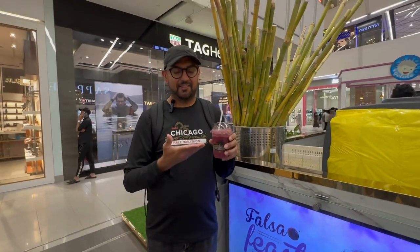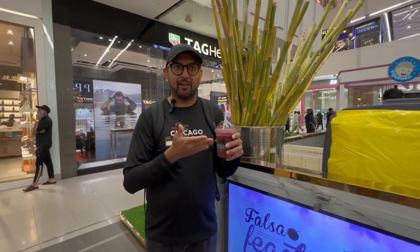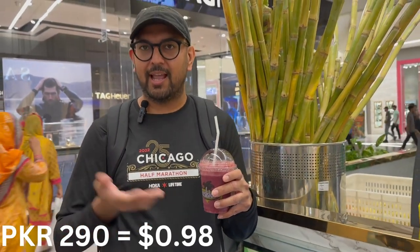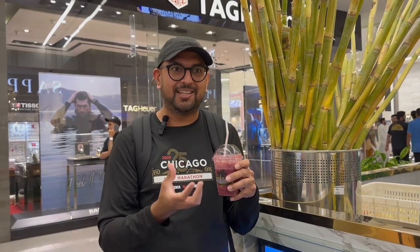This is a sugar cane and falsa — which is almost like a blueberry juice — and this costs 290 rupees. It's good. The falsa is a little bit sour, and the sugar cane is really sweet, but he also added some spices. So you get a little bit of sourness and a little bit of spice, and you don't taste too much of the sugar cane. It's delicious and it's really fresh.